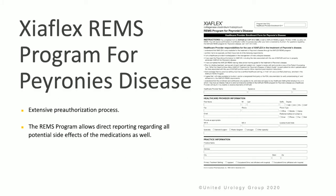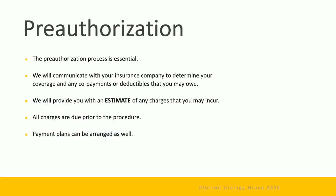It's important to know that there is an extensive pre-authorization process for Zyaflex. The REMS program allows direct reporting regarding all potential side effects of the medication as well. The pre-authorization process is essential with Zyaflex.